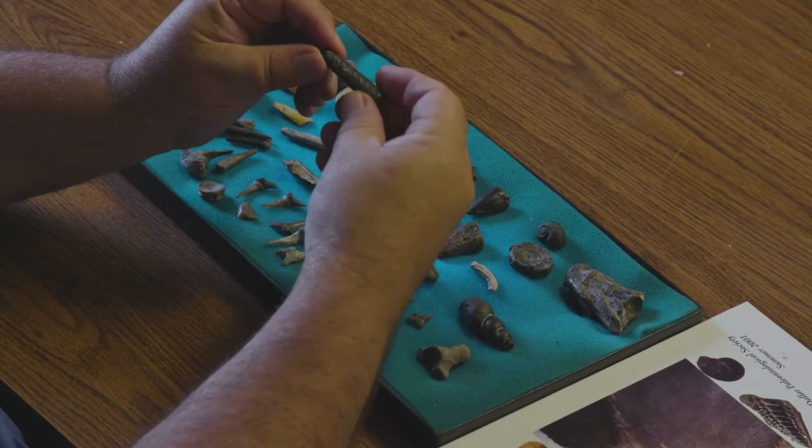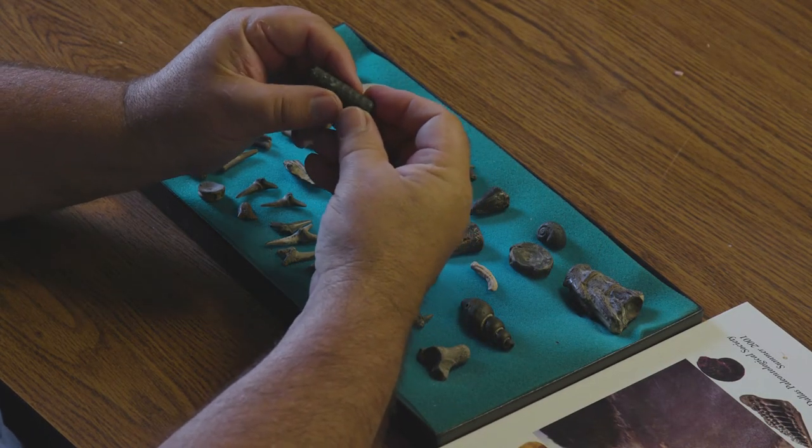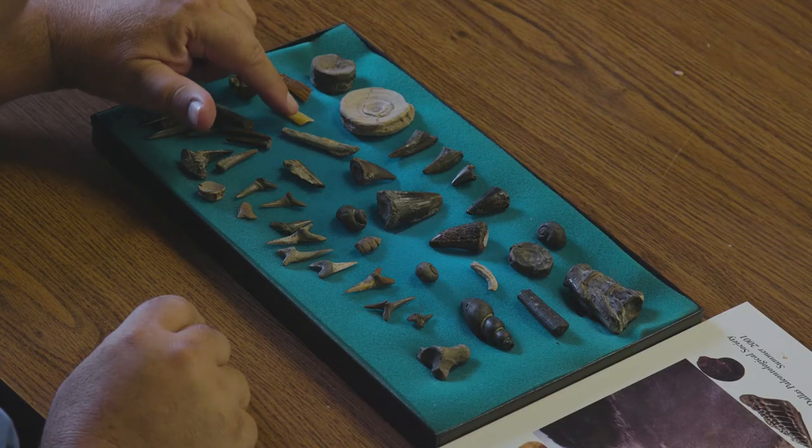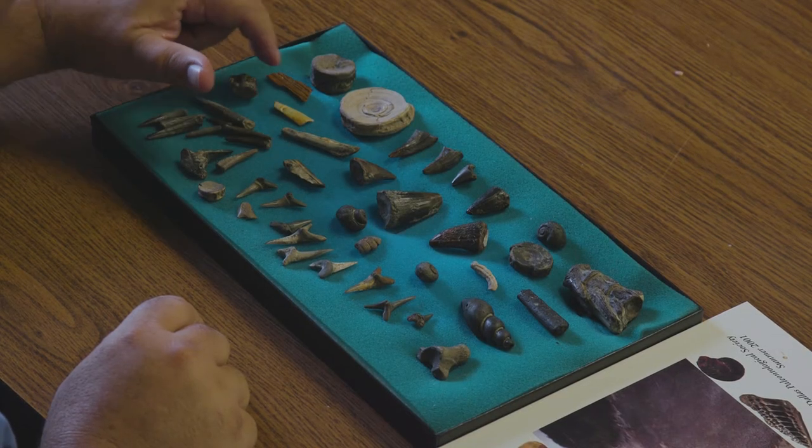Another very common Sulphur River fossil — this is a baculite shell piece. They're a long tapered shell and they've got little suture marks where the pieces of the shell fit together. And then we find enamel from larger teeth, from bison and mammoth and mastodon, just little slivers.